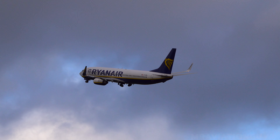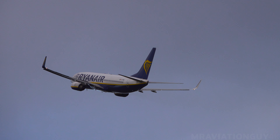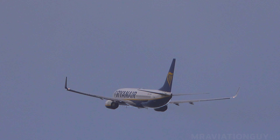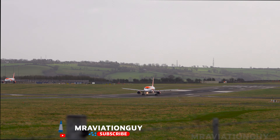EZ-861, fire on, Alpha X-Ray, runway 27, the surface wind is 210 degrees, 26 gusting at 44 knots, clear for takeoff. Clear for takeoff, runway 27, EZ-861, bye bye.